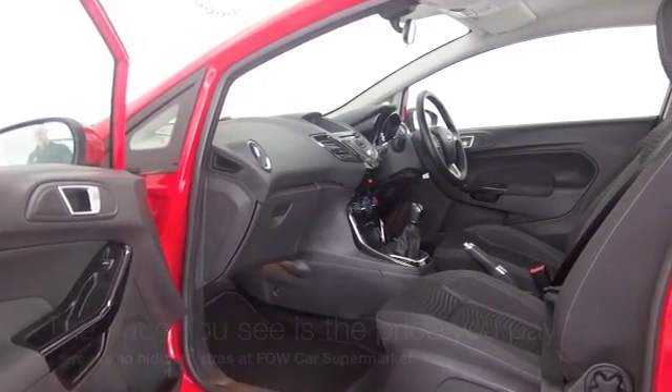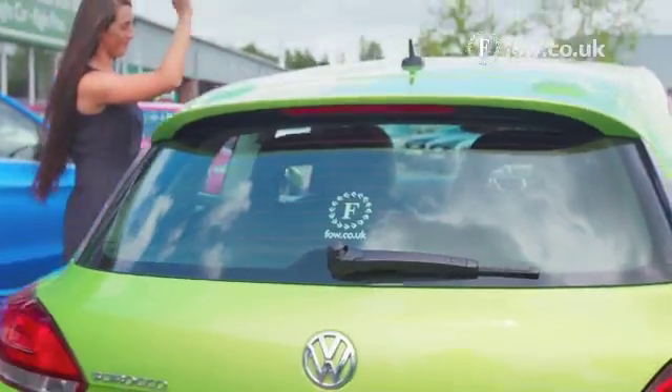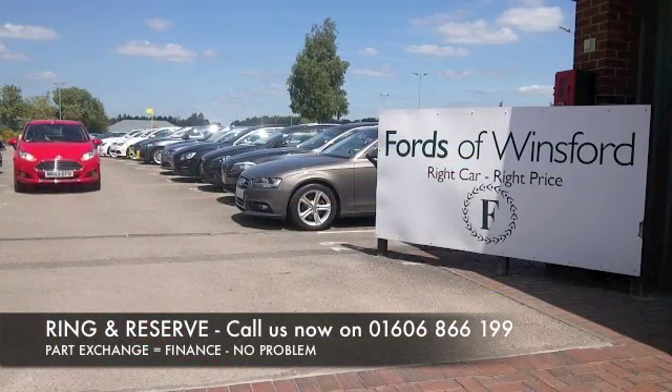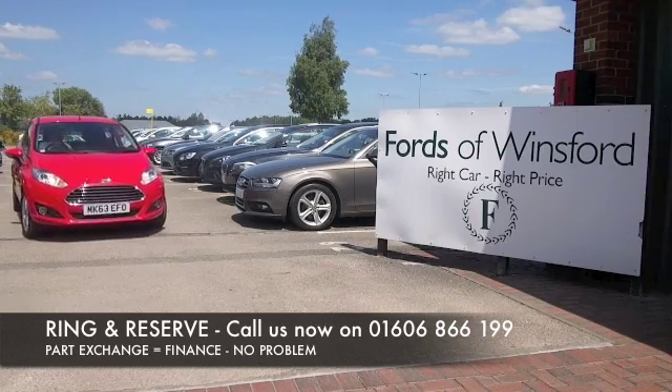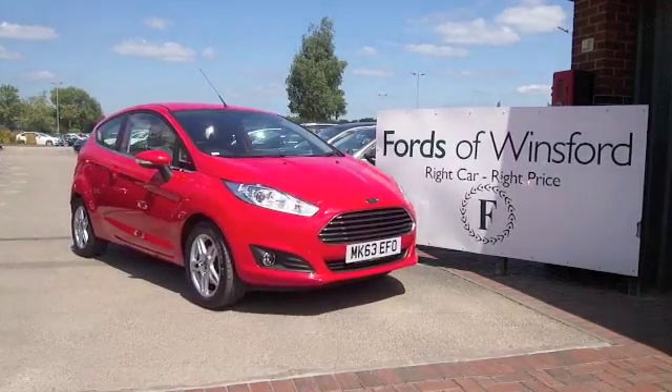Don't forget, at FOW the price you see is always the price you pay. There's no hidden charges or extras — you can ring and reserve with no deposit and no obligation. Bring your licence with you, have a test drive, and come and discover this great car for yourself at Fords of Winsford.